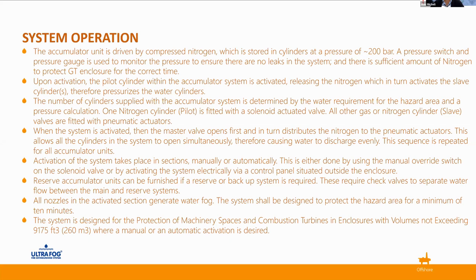One nitrogen cylinder — the pilot — is fitted with a solenoid-actuated valve. All other nitrogen cylinders, commonly called slaves, are fitted with pneumatic actuators. When the system is activated, the master valve opens first and distributes the nitrogen to the pneumatic actuators. This allows all cylinders in the system to open simultaneously, causing the water to discharge evenly. This sequence is repeated for all accumulator units.